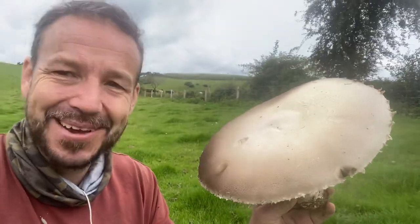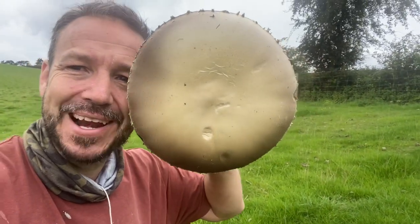Everything else is saying horse mushroom to me. There's no vulva. He's definitely coming home with me. That's a meal in itself.